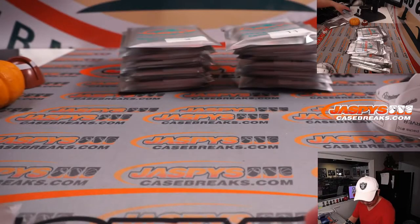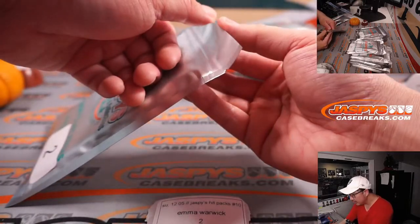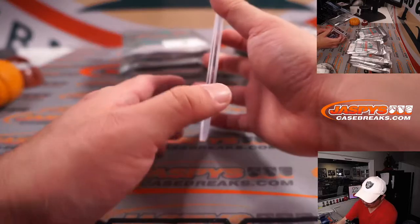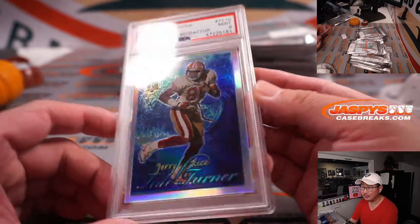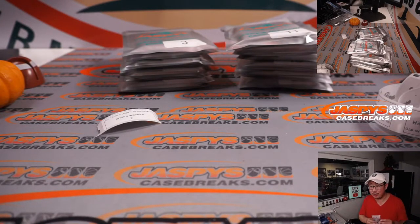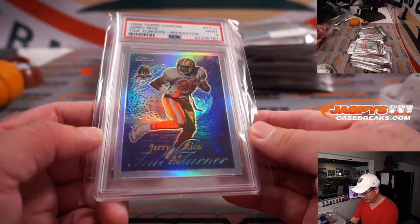Emma, you're up next with pack 2. Good luck. Looks like another graded card here — and we've got more football. 1996 Topps Chrome Football, Jerry Rice, Tide Turner's Refractor, PSA 9. Josh is saying great start — sold that same card, the gold Gronk Edition in an HEA slab for $7.50. The gold looks really sharp on those Select cards too. Alright, nice Jerry Rice, Emma. Thank you.